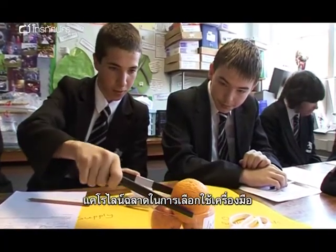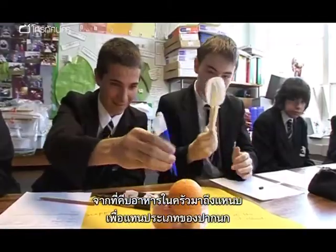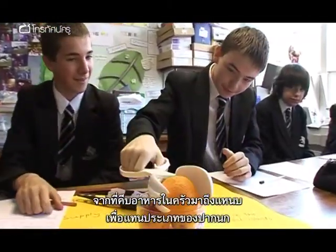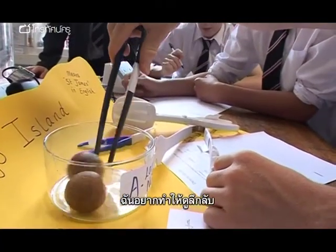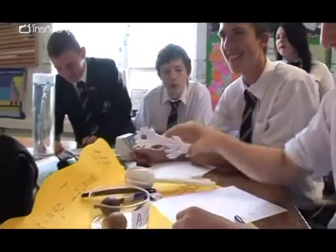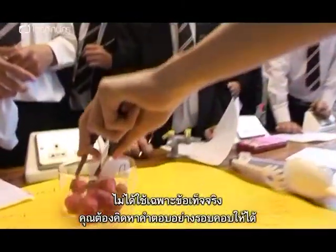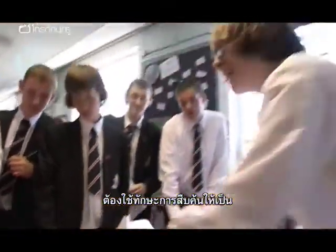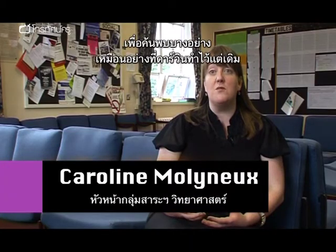Caroline cleverly designed the task using a range of implements, from kitchen tongs to tweezers, to recreate types of beak. I wanted to set something up like a mystery. With the new schemes of work for Key Stage 4 in science, it's not just all about facts. They've got to be able to think through the answers, they've got to be able to use their own investigative skills to discover something that Darwin originally found himself.